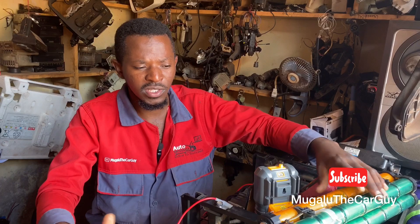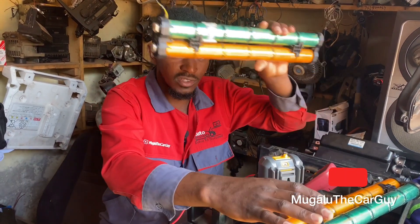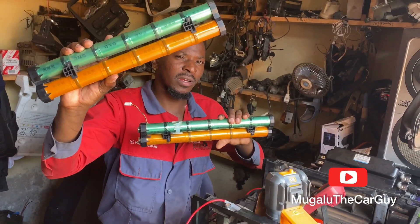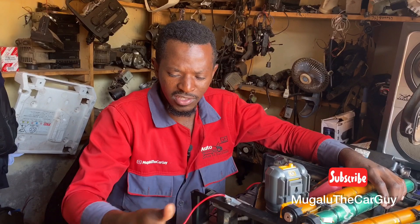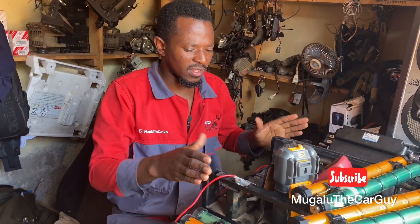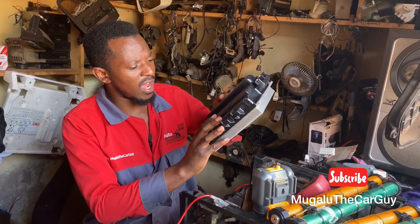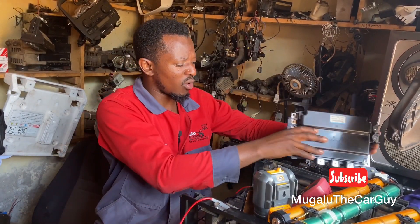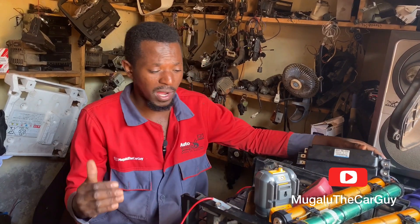For example, this is the Honda Insight. These are battery packs, as you can see right about here. This is a battery pack module, and this is a module together with others here when fitted in this unit with the battery management system of Honda. They comprise a Honda Insight high-voltage battery pack.